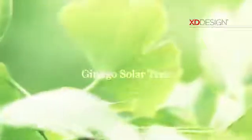Isn't it fascinating how a tree can convert energy purely from sunlight? It really needs nothing else.